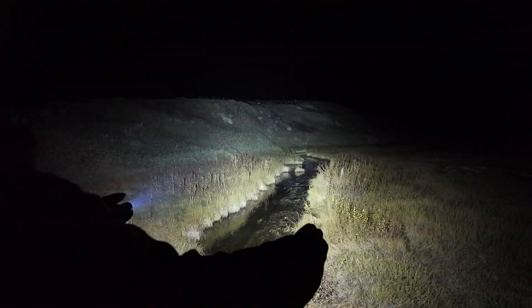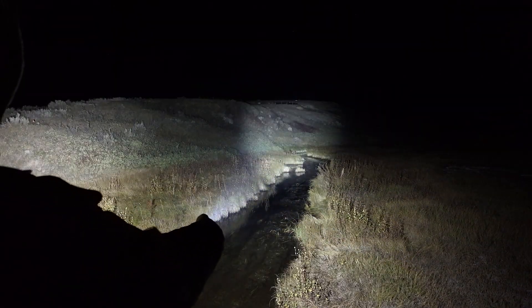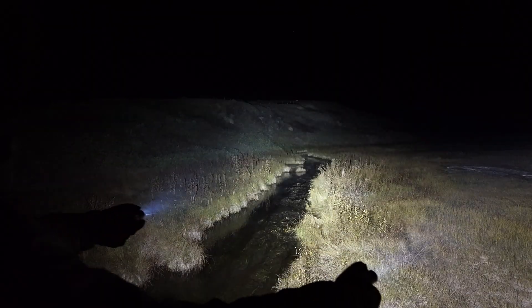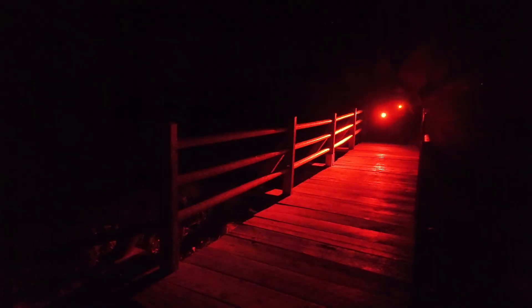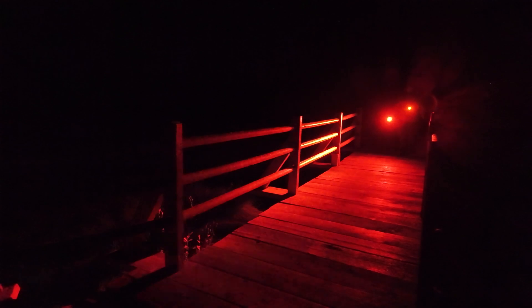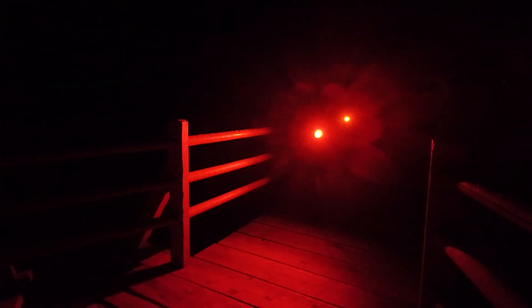Olight has models like the Seeker 4 Pro, which makes a great floodlight, or the Warrior Ultra, which makes a great spotlight. And here in the great outdoors, those make excellent choices. But Olight is well known for combining different types of light into single platforms, including a laser, a red light, a UV light, and maybe more. So let's give you some examples about where each one of those light sources can come in handy.